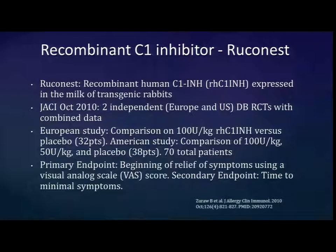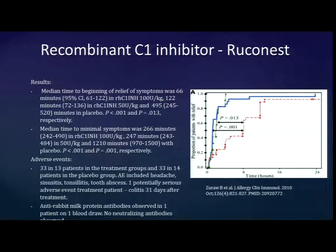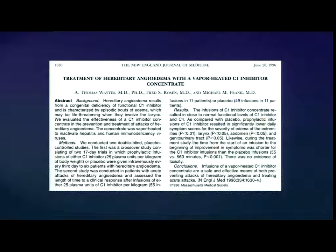A recombinant C1 inhibitor product — made from the milk of transgenic rabbits with a theoretical risk of anaphylaxis if rabbit-sensitized — is approved in Europe but not the U.S. It showed a similar separation in efficacy versus placebo, similar adverse effects. Attempts to use C1 inhibitor replacement go back to the 1970s, with other formulations tried before these current products.